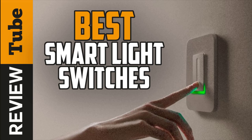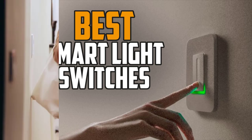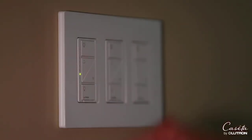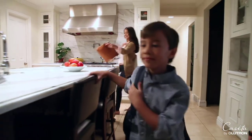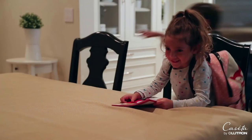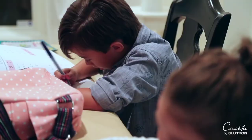Smart light switches primarily work like regular or traditional switches. But here's the catch: a simple tap or press is already out of fashion, hence the advanced technology offered by smart switches. You can conveniently control your lighting system with smartphone apps or voice commands.